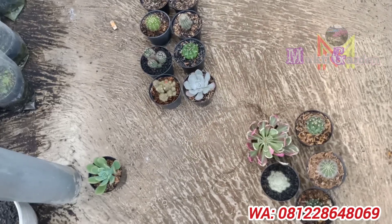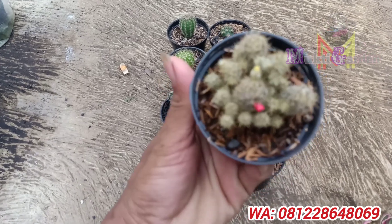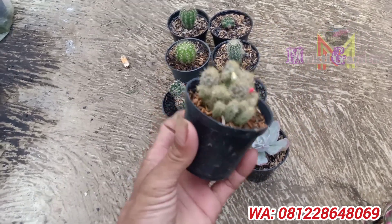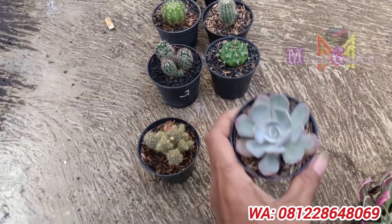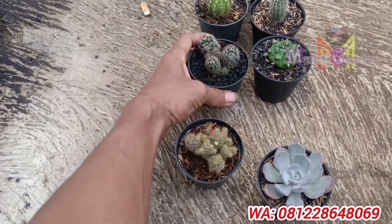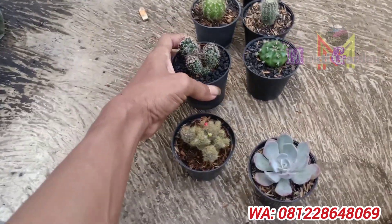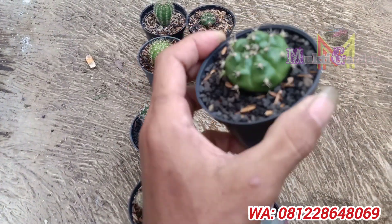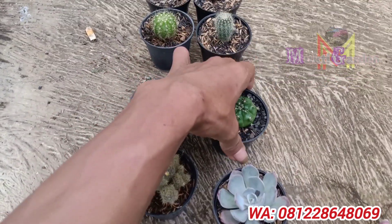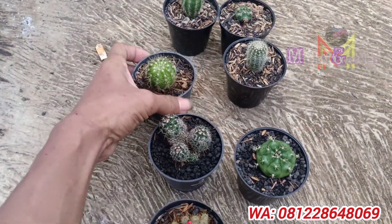Oke kita lanjut ke paketan ya, ini sudah saya siapin. Ini ada kaktus ya, sudah keluar bunganya yang warna merah sama putih. Dan ini sekulen ya teman-teman. Ini juga kaktus, cakep ya. Ini juga kaktus, cuma beda motif ya.